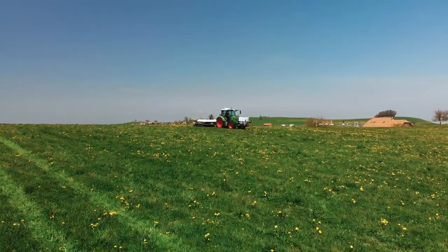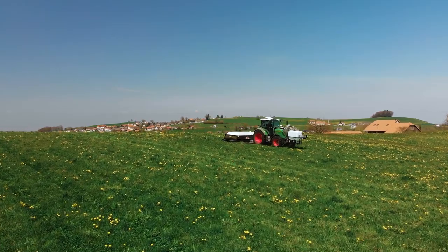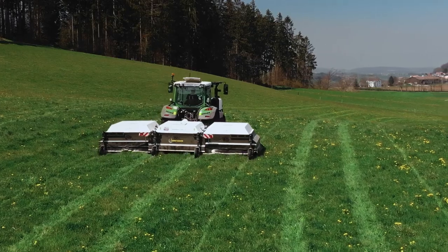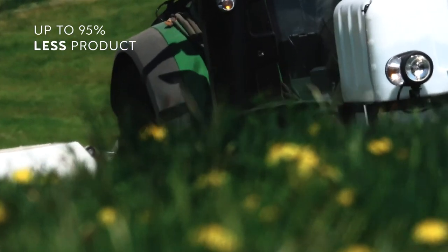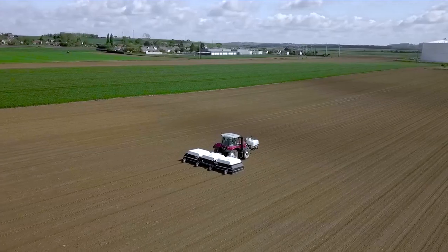Aura, the ultra-precise sprayer, is a concrete response to the problems encountered by farmers. Thanks to artificial intelligence, application rates are drastically reduced by up to 95%, allowing for a considerable reduction in the cost of phytoproducts, an increase in crop yields, and the preservation of the environment.